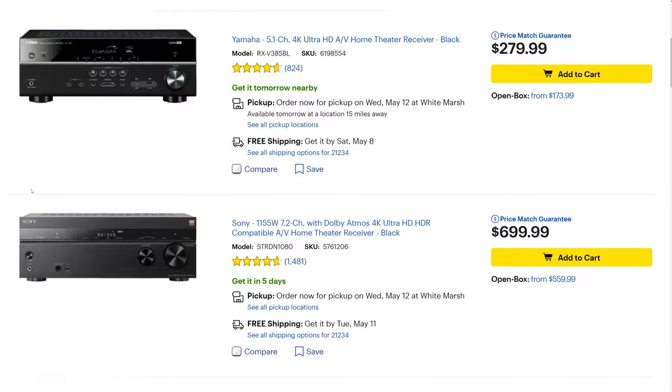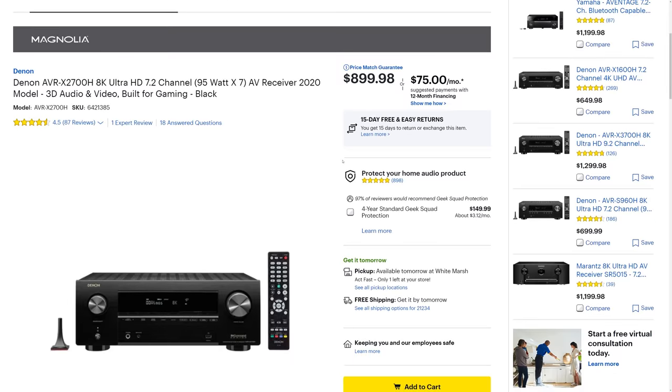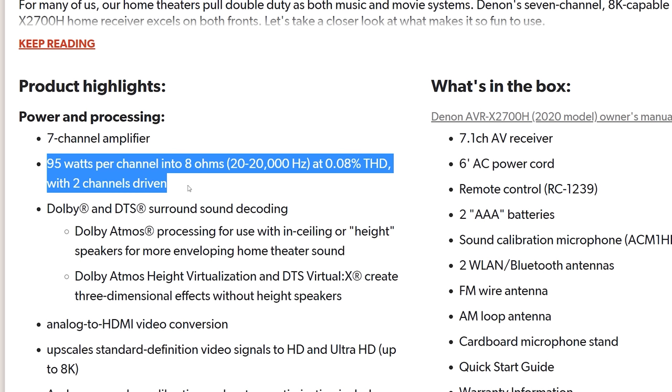So now that we understand some of the marketing tactics manufacturers use on low-price receivers, let's try to find one that would be a better fit. Continuing down the list, we see a Denon X2700H that claims to do 95 watts times 7 channels. At $900, it's clearly higher than our $500 budget, but let's take a look. On Crutchfield it does 95 watts per channel at 0.08% THD with 2 channels driven. We need at least 80 watts per channel for our main speakers, and while those extra few watts might just be enough to drive the other speakers during a movie, this receiver will work okay for most people — though I'd still recommend getting something a little more powerful.